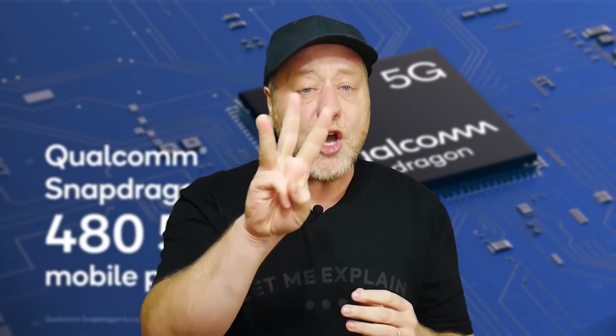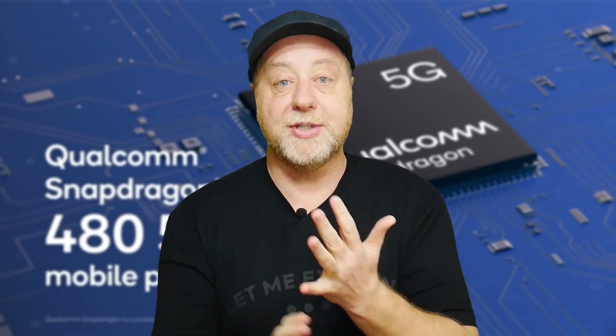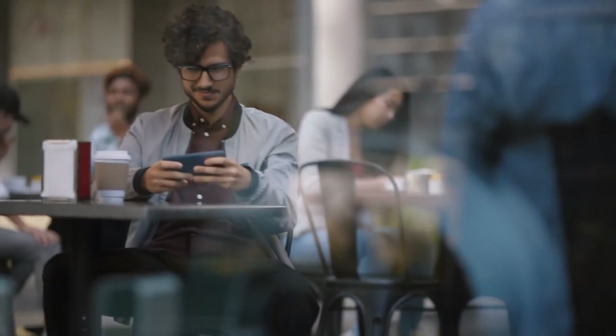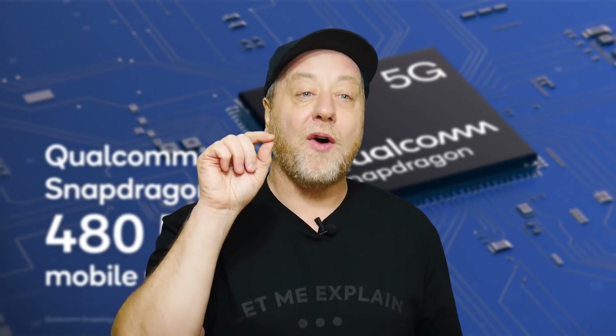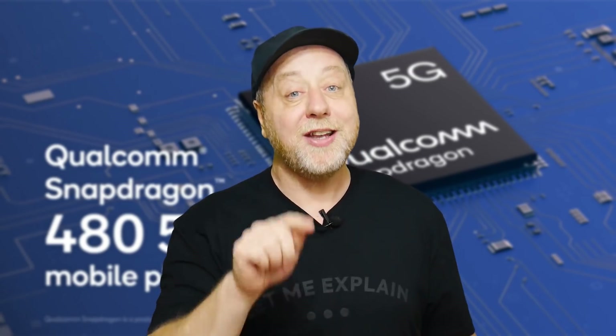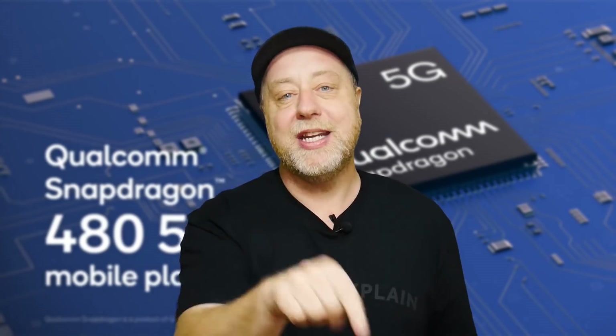The third reason is greater capacity, because you can use a whole different range of frequencies, giving more reliability and greater availability. All of those things combined make 5G a great step forward. So let's start by having a look at a few of the specifications of the Snapdragon 480 — and I think you're going to be surprised, just like I was, when I read the list of things included in this chipset.